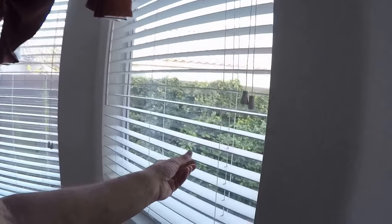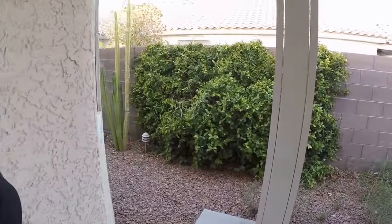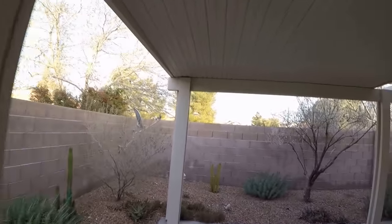All these window treatments will need to come off, but these are the kinds of blinds that we want on these houses, so we'll probably have to repaint anyway. Flat white just doesn't last, and people don't like it as much.